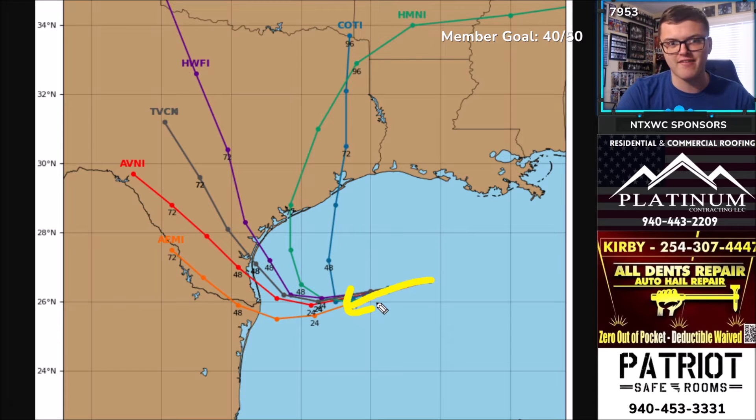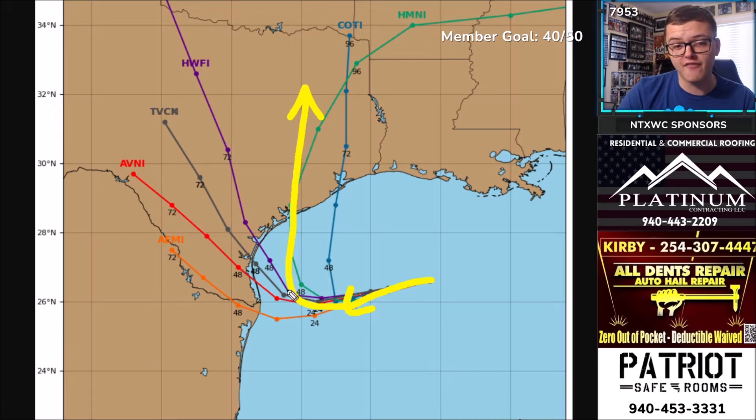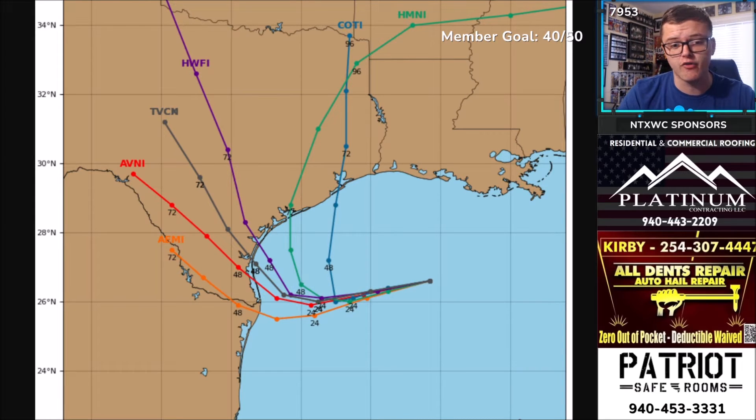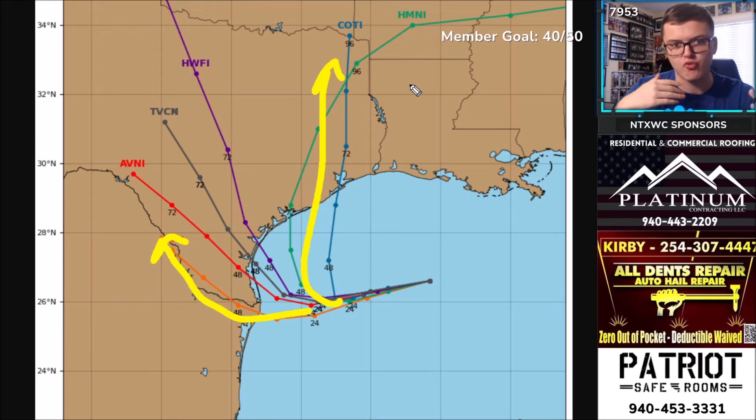The tracks for Invest 95L vary significantly. Over the next 24 hours it slowly moves west-southwest, but then there are big question marks: does it turn north toward north or east Texas, or does it head northwest toward areas that really need the rain like the Hill Country and central Texas? Models range from as far south as the Texas-Mexico border to as far northeast as Arkansas. We'll keep you updated.